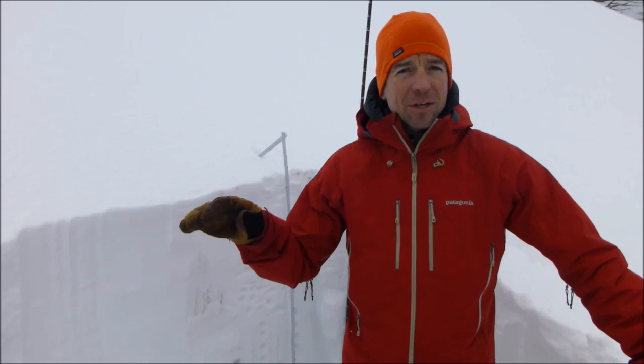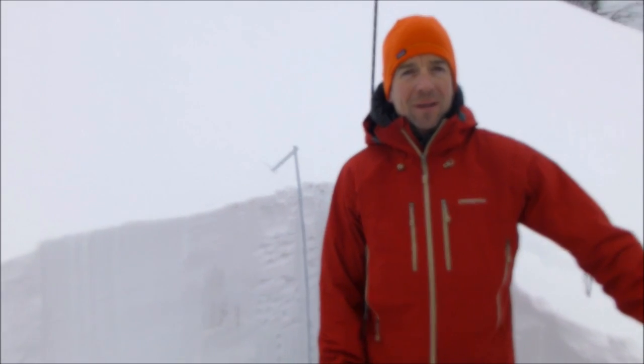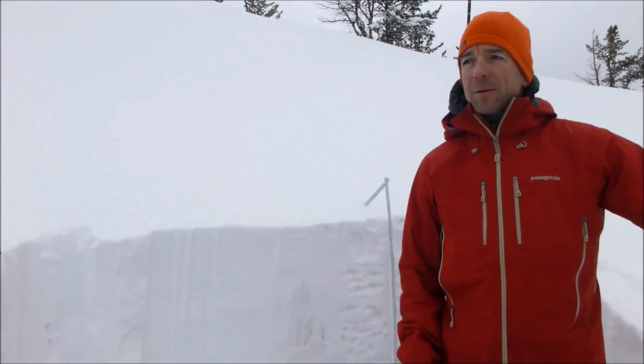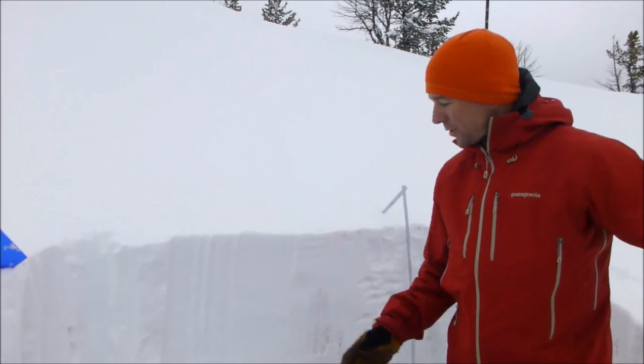Up at this elevation, you can see it's still spitting some snow — more graupel than anything. So we're at or just below freezing up here, we're in the dry snow area, and we just did a pit.